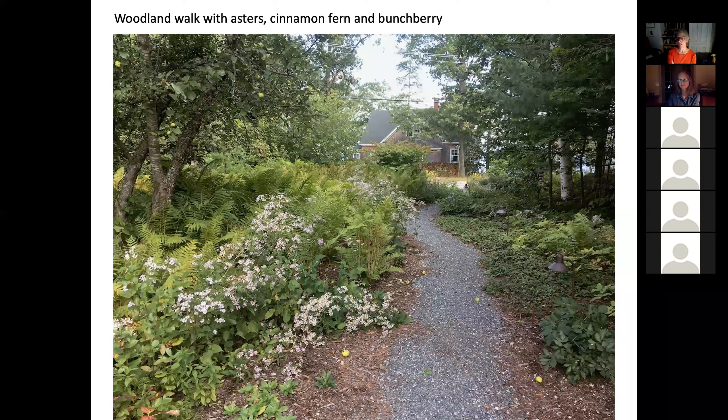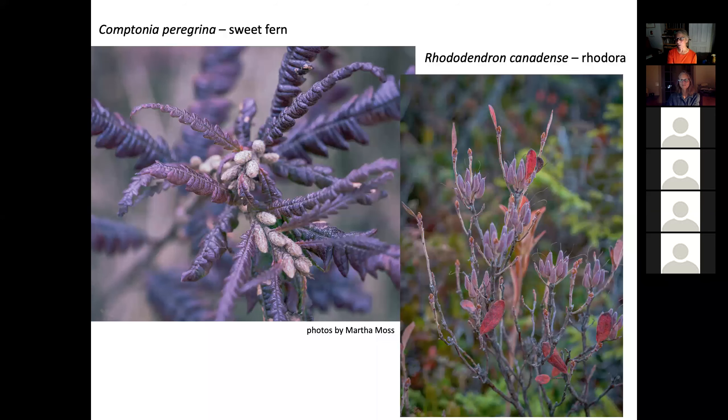Here are some smaller shrubs: the rhodora, which you'll more likely find in wetter areas, and the sweet fern, which you'll find in probably gravelly, drier disturbed soils, especially on the edges of roads. Here are some unusual colors for these two plants — and that's what happens in the fall.